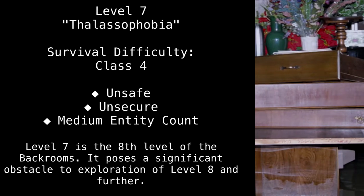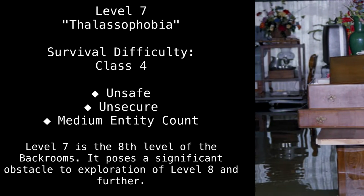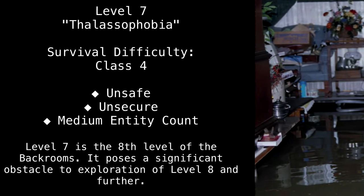Level 7. Thalassophobia. Survival Difficulty: Class 4. Unsafe. Unsecure. Medium Entity Count.